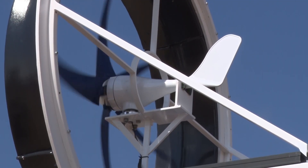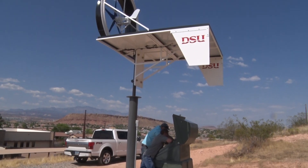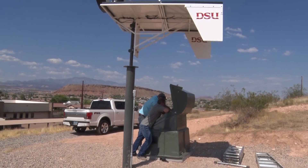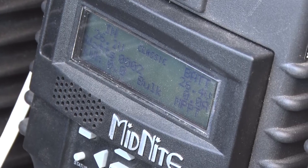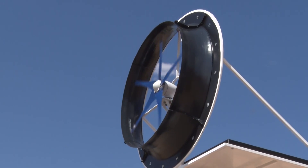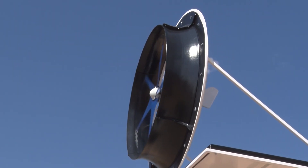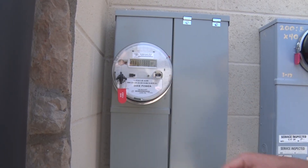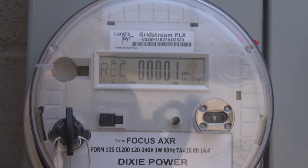Under the supervision of Doc Provost, this patented technology could be the wave of the future no matter how small the need. It could produce roughly around 2 kilowatts with this specific turbine, but with their go-to-market strategy they can put bigger wind generators on it and make it produce a lot more kilowatts. They're also hooked to Dixie Power's grid, so when they're not charging cars the power goes into the grid.